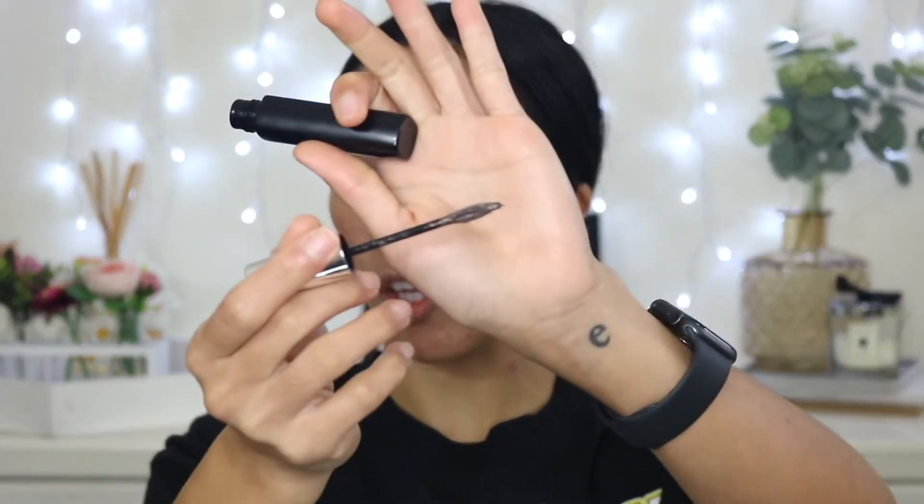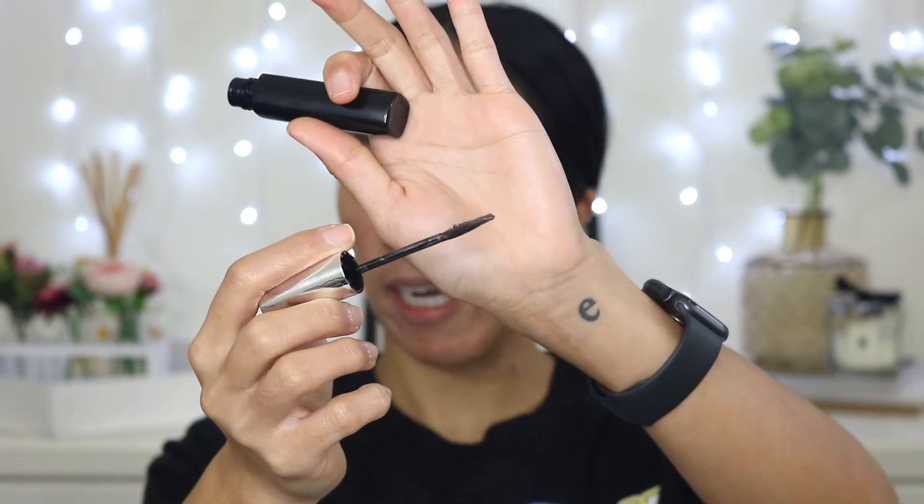Next product is the Maybelline Brow Precise Fiber Volumizer. I've seen this floating around but haven't personally tried it. I filled in my brows lightly because this is supposed to add a little bit of thickness to the hair. I got the shade Deep Brown. It looks like a comb and as you can see it has fibers. I'm not sure how to apply this because the applicator seems to gather a lot of product — I'll try on the tail end.